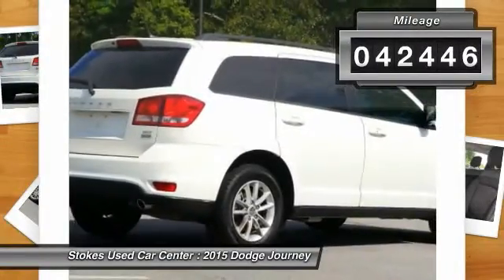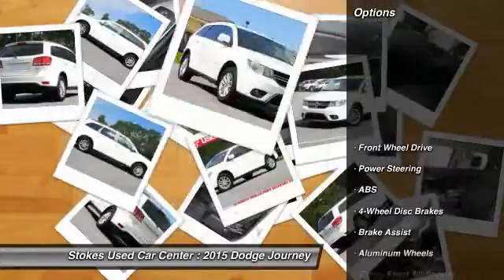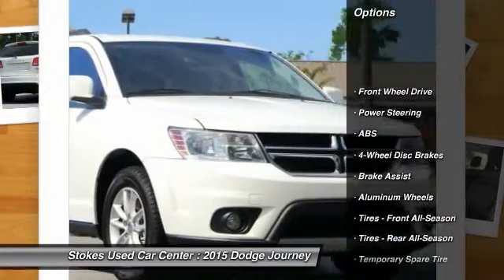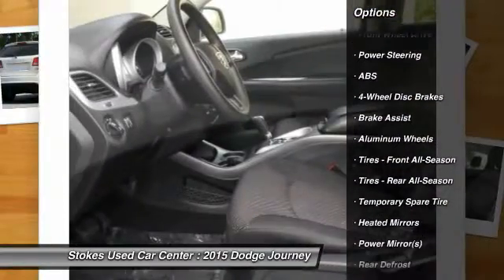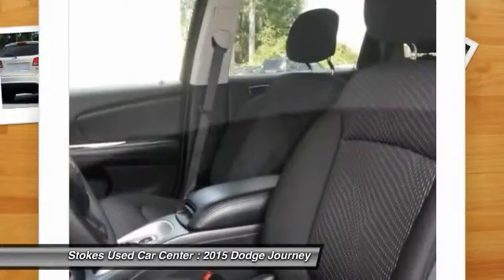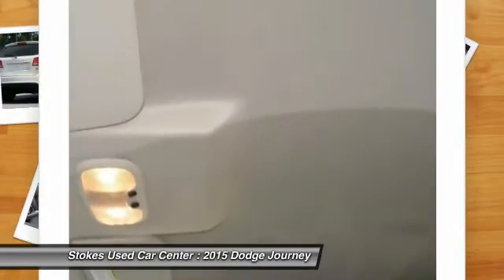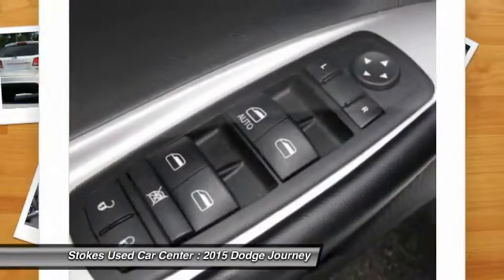This vehicle has less than 45,000 miles. Here are some of this vehicle's great options: anti-lock braking system, stability control, keyless entry, traction control, steering wheel audio controls, driver airbag, power steering, adjustable steering wheel, keyless start, cruise control.